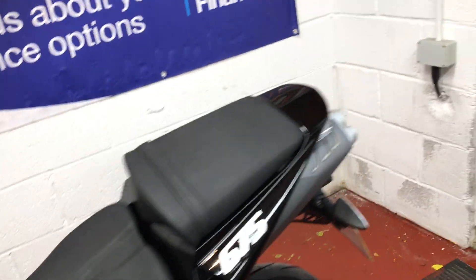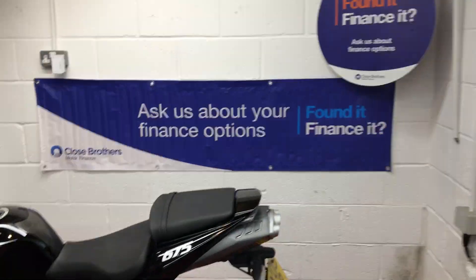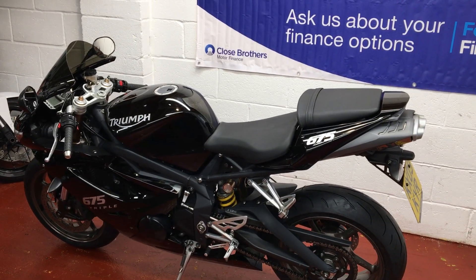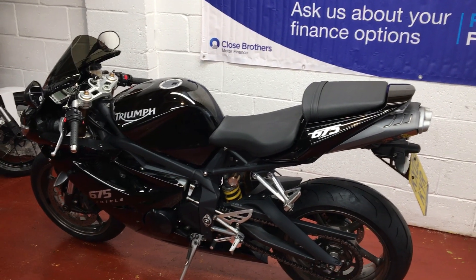Thank you very much for watching the video. If you've got any questions, want to arrange a viewing, we're doing finance and we can organise delivery for you. Part exchange is always welcome. Bye now.